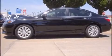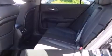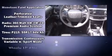Honda ensures the safety and security of its passengers with equipment such as dual front impact airbags, front and side impact airbags, traction control, brake assist, a panic alarm, and four-wheel disc brakes with ABS. This car was designed with safety in mind, allowing you to drive with even greater assurance.